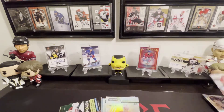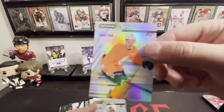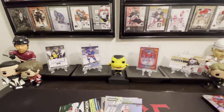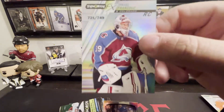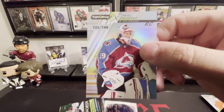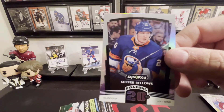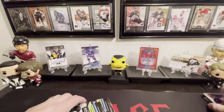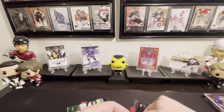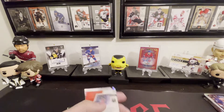Last three packs — Matthew Kachuk. Ooh, we got four cards here, they snuck one in! We got Philip Broberg rookie. We got Pavel Francois — Francois. And we got a Kiefer Bellows Roaring 20s, so extra card in that pack — always nice getting an extra card.